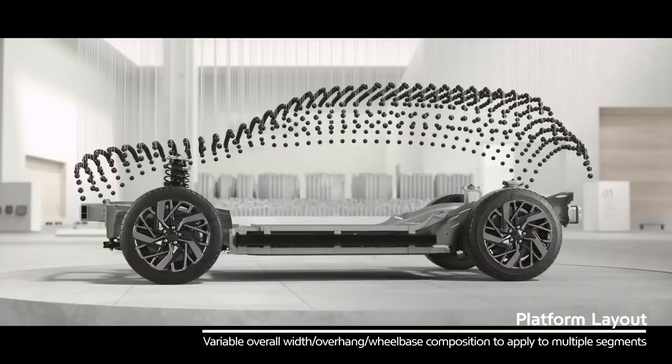Both the Kia EV6 and the Hyundai Ioniq 5 are part of the Hyundai Motor Group and as a result share many components, notably the eGMP platform. But what goes on top of this platform is very different.